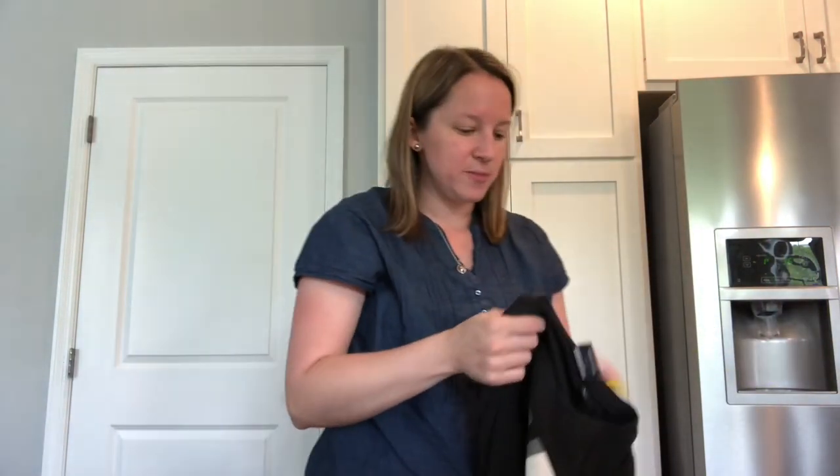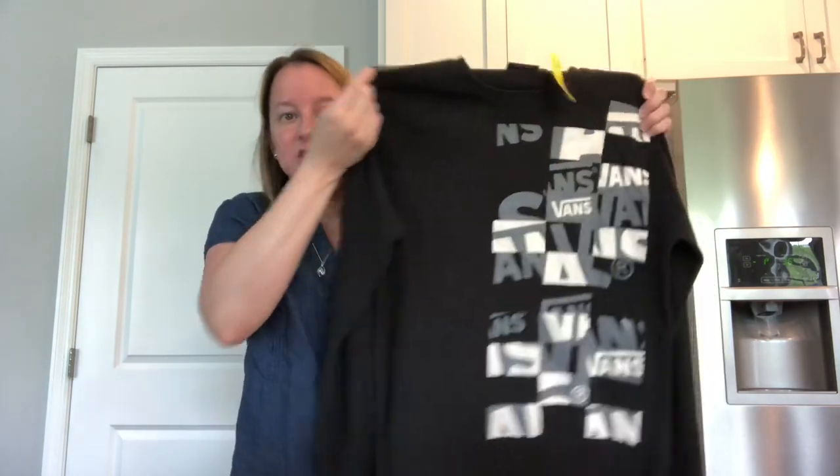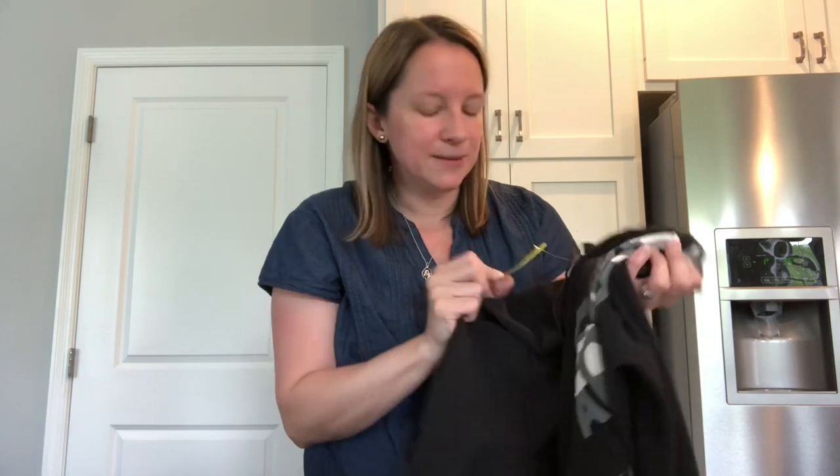This brand keeps popping up everywhere for me — I thought this was a nice Vans graphic long-sleeve t-shirt. You can see it's in pretty good condition. There's a little bit of cracking on some of the graphics. I couldn't find a comp yet since I only looked it up real quick in the store, but for $2.50, I thought that was a steal.